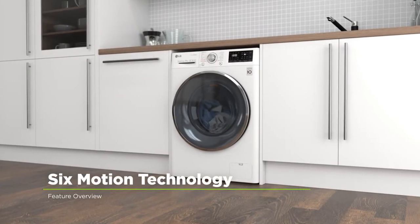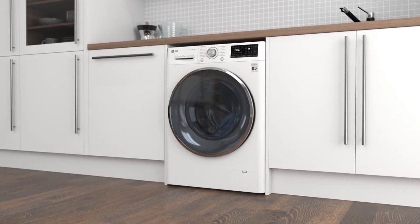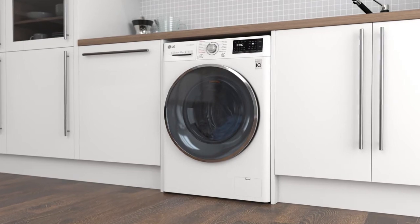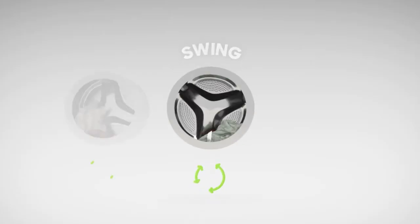This model has LG's 6Motion technology, which mirrors hand washing techniques to give different fabrics, like silk or denim, tailored care with every wash. The drum moves in six different speeds and directions, depending on the programme.